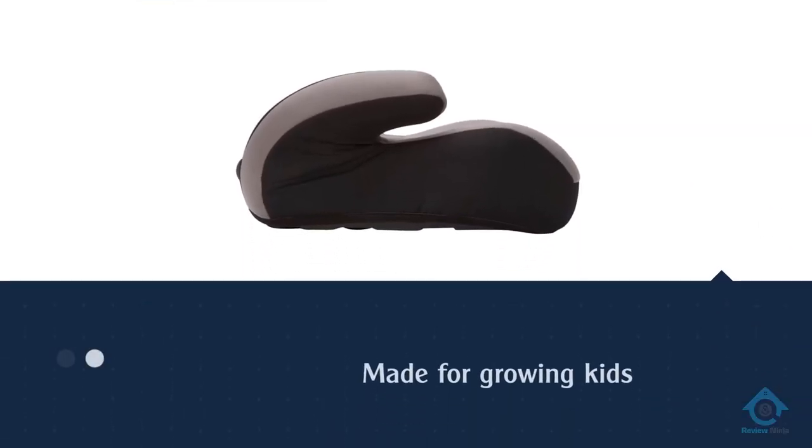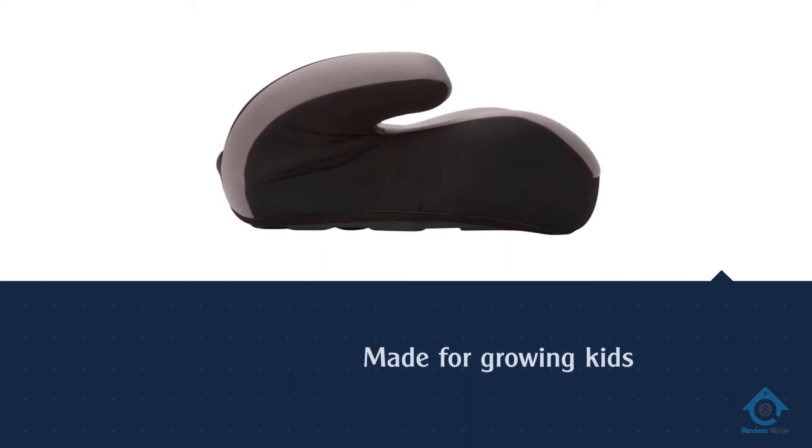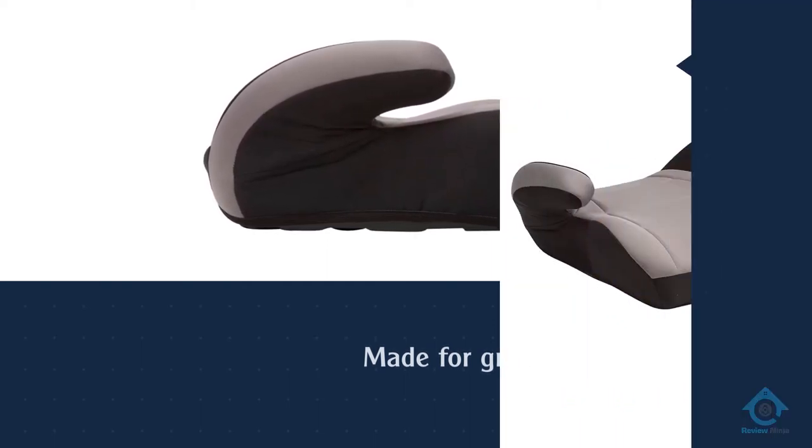It is also an excellent option for families on the go, leaving the seats unmarked, while the installation process could not be any easier. All in all, this is a suitable budget-friendly option for parents.